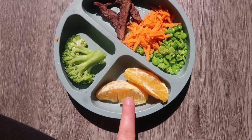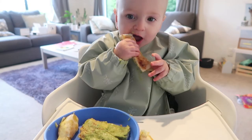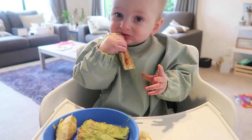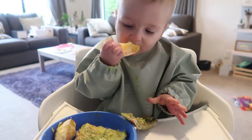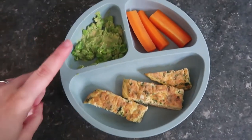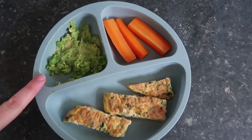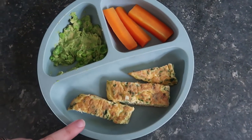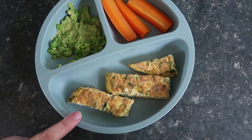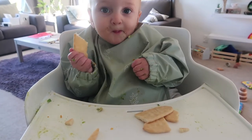Today Finn has one of his favorite breakfasts: avocado on toast, plus a few orange segments. For lunch, I'm doing this quickly because he's hungry — he has some mashed peas with a little bit of mashed avocado left over from breakfast, some steamed carrots, and a tofu and spinach omelette.